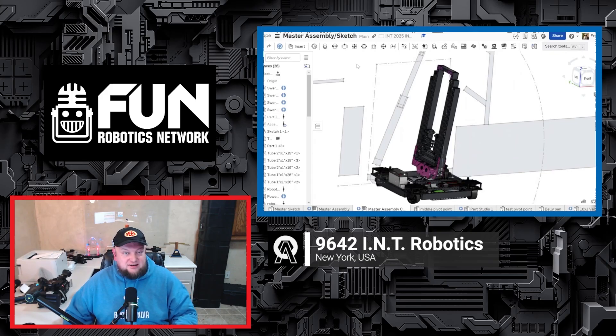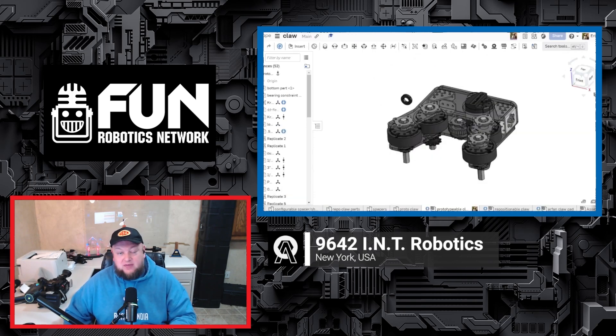Coming up on this edition of the FRC Open Alliance Show: 9642 INT Robotics — they were on the FTC Open Alliance, and they're also here for FRC — giving some of their updates on what they've been doing for the ReScape game.